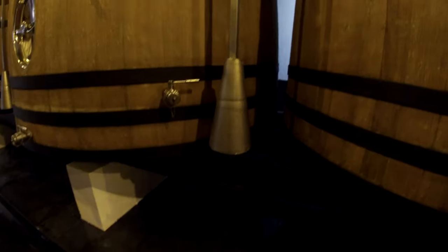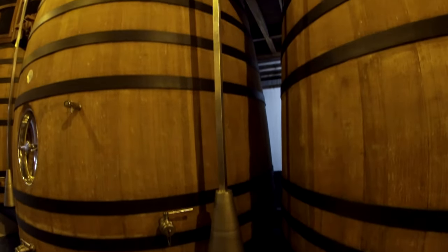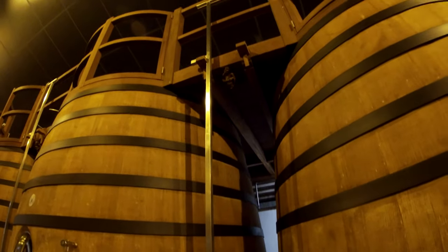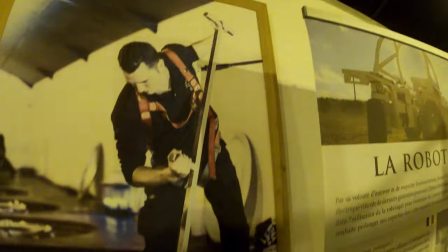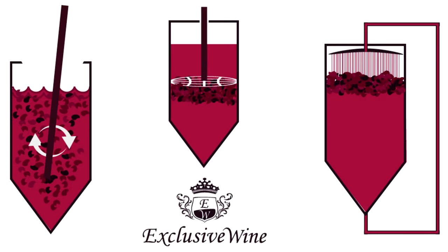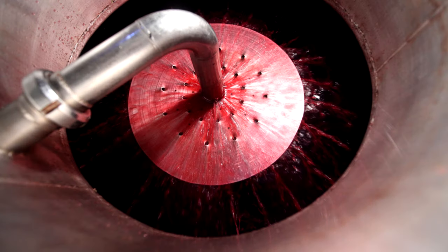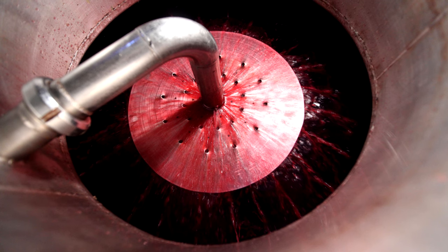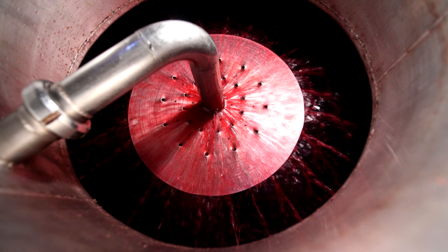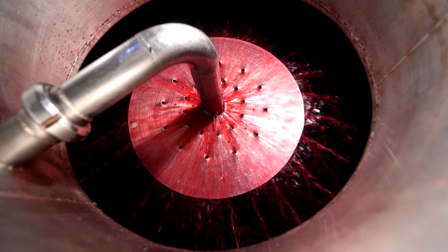During this time, the juice and what is left of the grapes have to be mixed frequently. There are different ways of doing this. The first way is to use a manual tool — someone will open up the top of the vat and mix the juice which settles at the bottom with the leftover skins which tend to float on top. But there is also an automatic way: in some of these tanks, a system pumps the juice from the bottom and sprays it over the grape skins at the top.